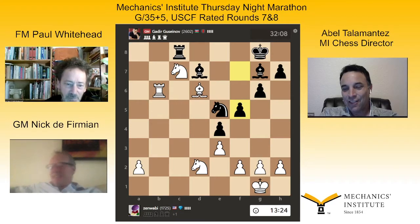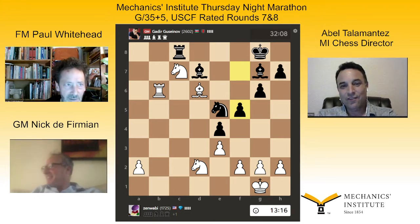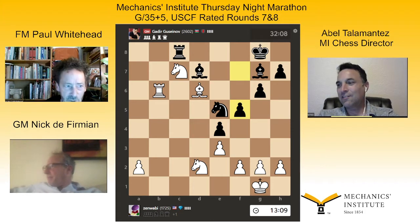Who's he playing? Jeff Anderson. Jeff, we're rooting for you. Jeff Anderson from Napa. Zenwabi. I think I know the guy. Sure I know him.